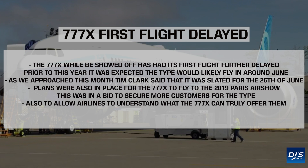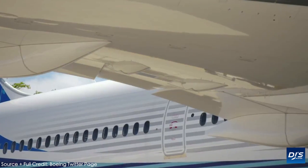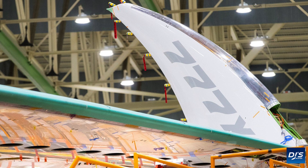He also noted plans for the 777X to originally fly to the 2019 Paris Airshow in a bid to secure more orders and get potential future customers to have a look at what the type could offer them. Unfortunately, this did not go according to plan, and now, thanks to issues with the GE9X engines, the type will fly even later than expected for the first time, with some people quoting after the summer or right at the end of the year.